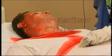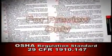Lockout-tagout is a set of safety procedures designed to reduce the risk of injury due to accidental activation of machinery or energizing of electrical systems during servicing or maintenance. It is addressed by OSHA under the standard 29 CFR 1910.147, the control of hazardous energy.